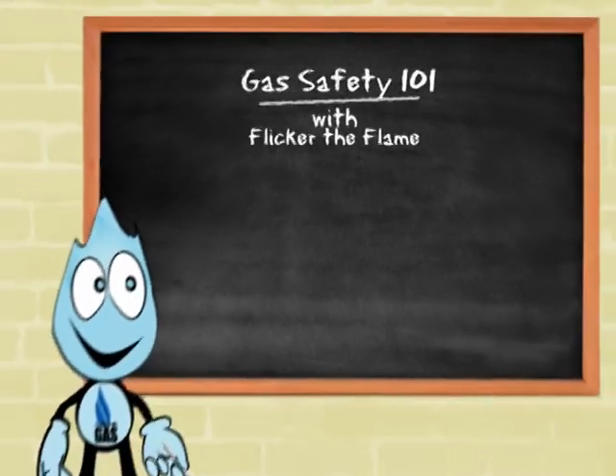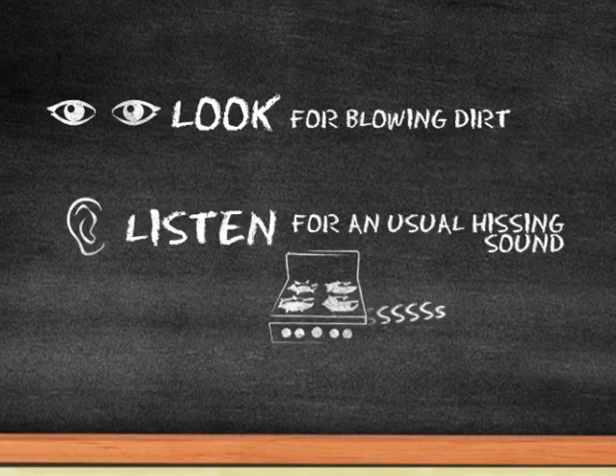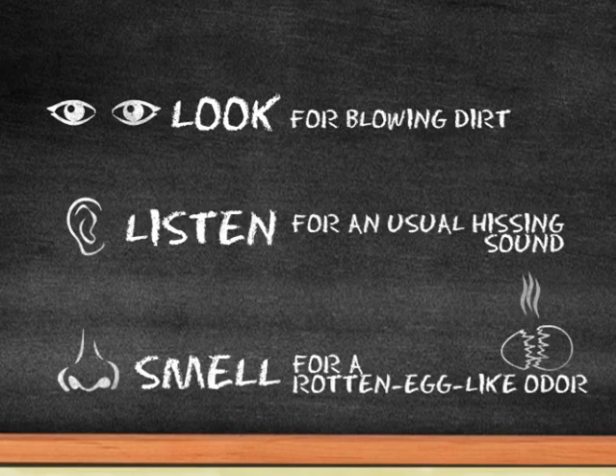Be gas safety smart with Flickr the flame. Learn how to detect a gas leak. Look for blowing dirt. Listen for an unusual hissing sound near appliances. Smell for a rotten egg-like odor.